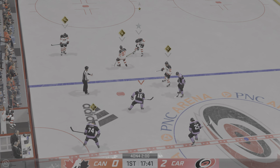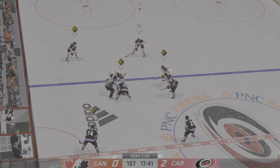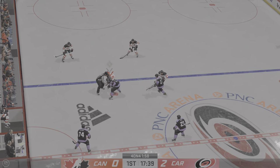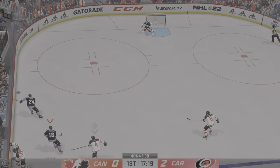Batten down the hatches — things should open up here with a little four-on-four on the ice. That extra space is there for you to take advantage of. Be patient, you've got the time, make the right play.